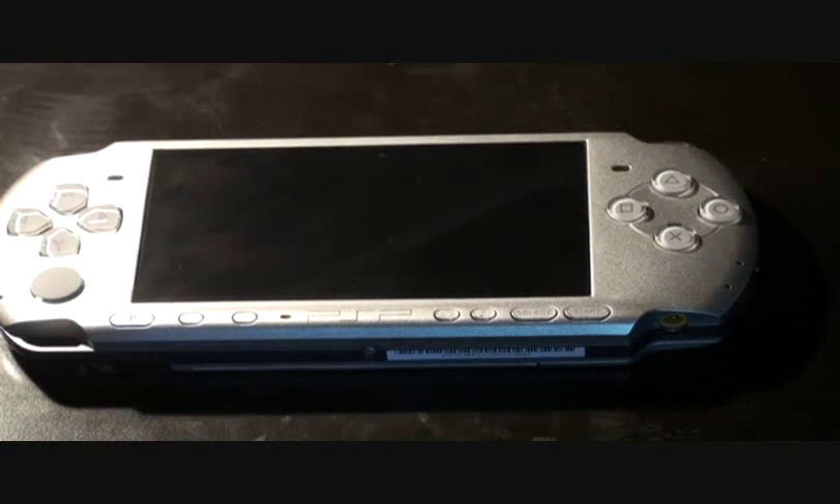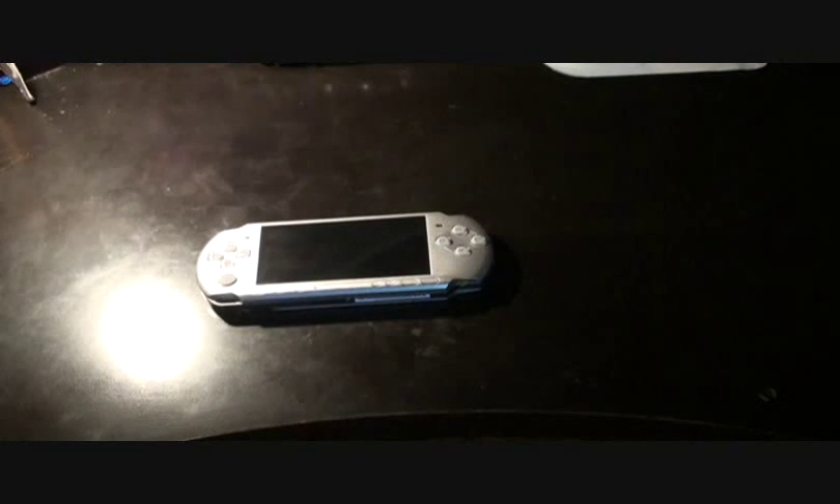I'll show you the stickers. When you get the stickers — actually they're decals — it comes with two decals: one for light-colored PSPs like mine, and one for dark-colored PSPs.